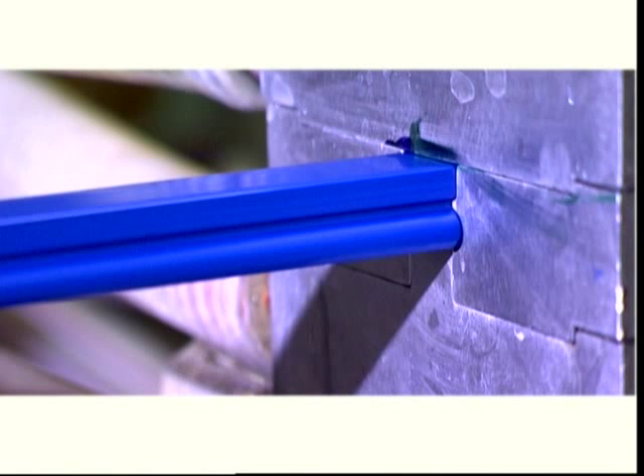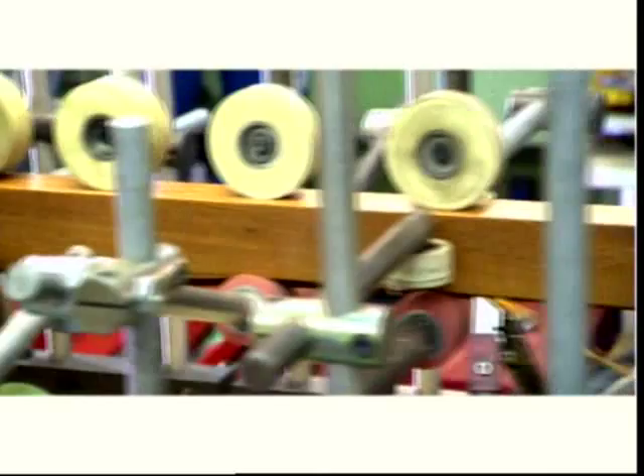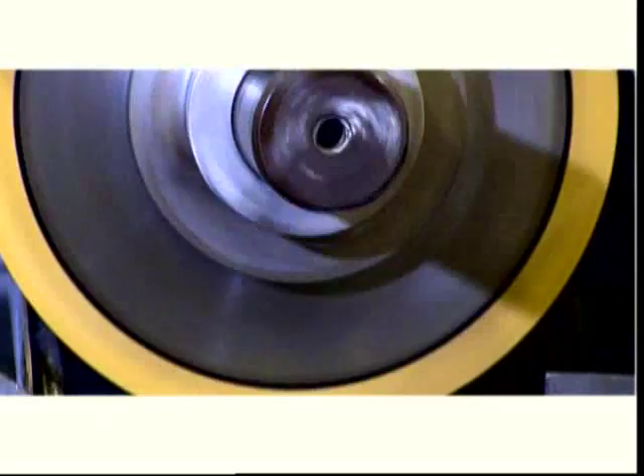Foiling is a process in which a foil is glued to the PVC profiles. It mainly concerns foils with a wood grain structure. In printing, ink is applied to the profiles through press rollers. These printed profiles are then varnished with a UV-resistant layer and then dried.